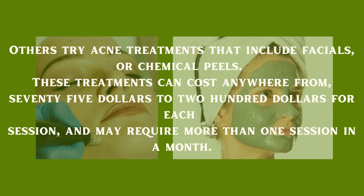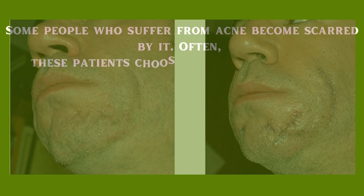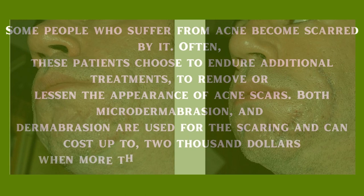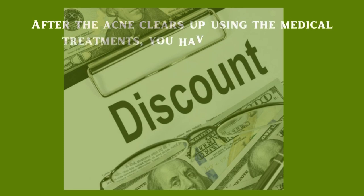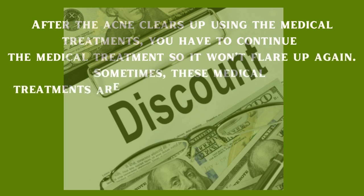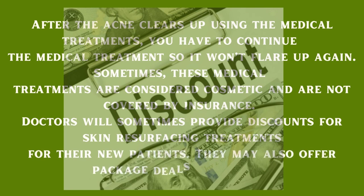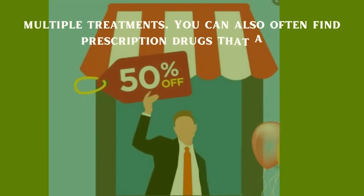Some people who suffer from acne become scarred and choose to endure additional treatments. Both microdermabrasion and dermabrasion can cost up to $2,000 when more than one treatment is needed. After the acne clears up, you have to continue medical treatment so it won't flare up again. Sometimes these treatments are considered cosmetic and are not covered by insurance. Doctors will sometimes provide discounts for skin resurfacing treatments for new patients, and may offer package deals. You can also often find prescription drugs that are generic.